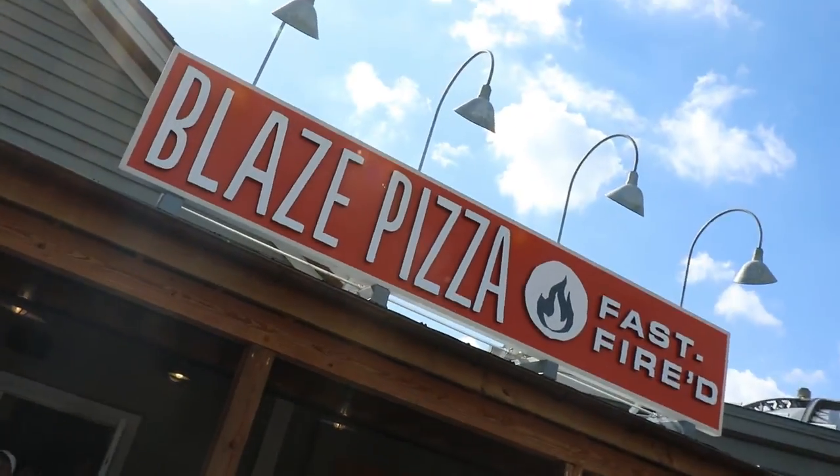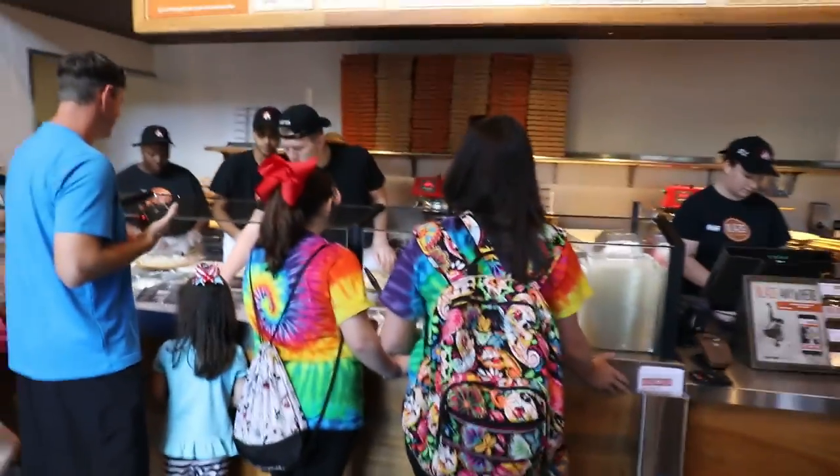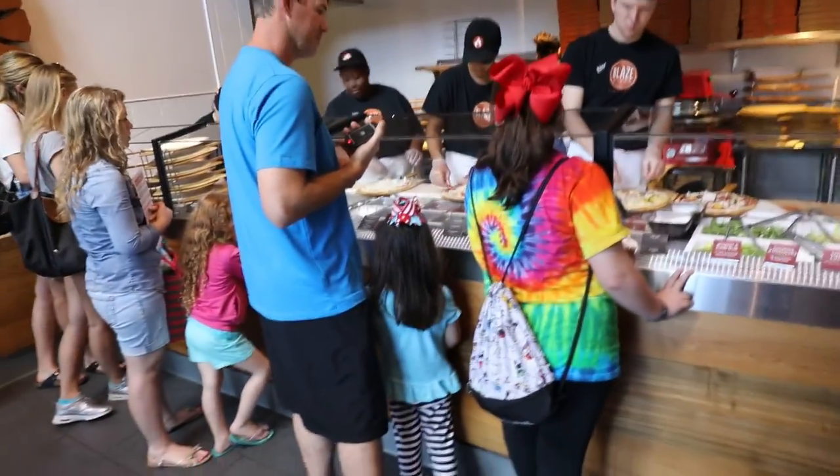So we are at Blaze Pizza — check it out. They make some bomb freaking pizzas here. We're about to make a good one.